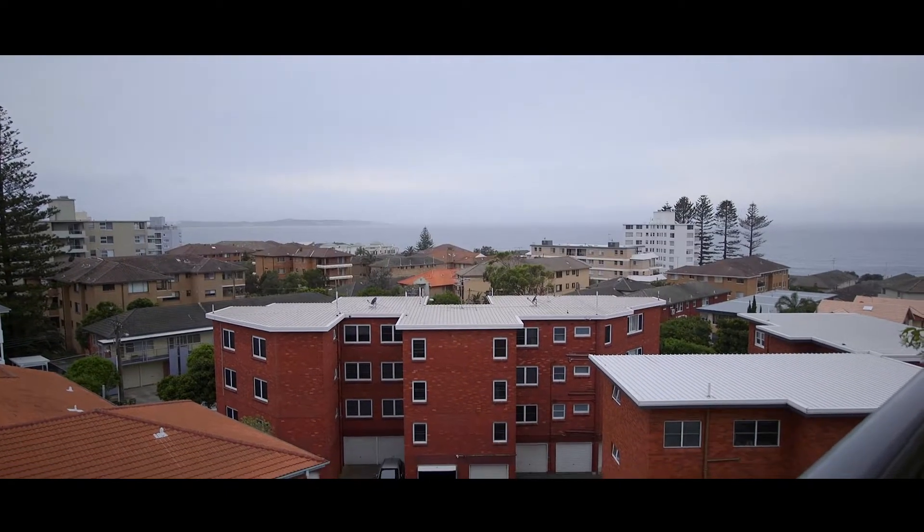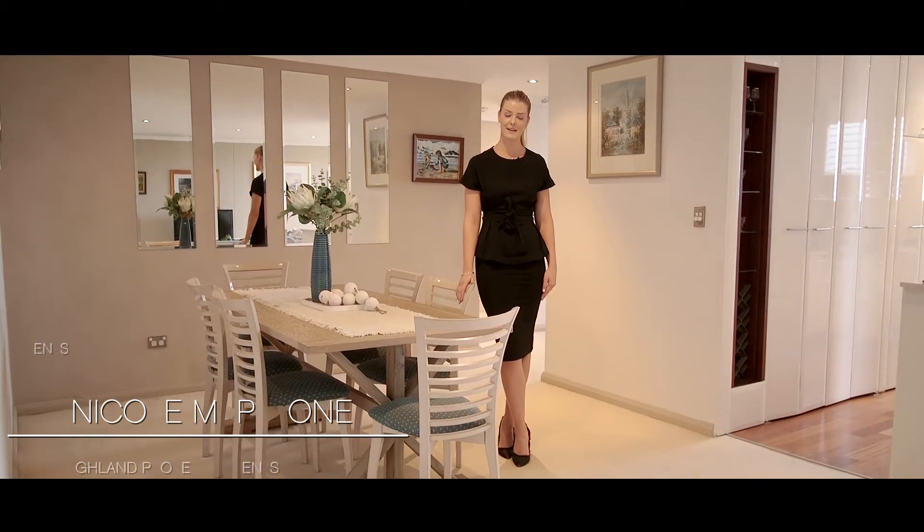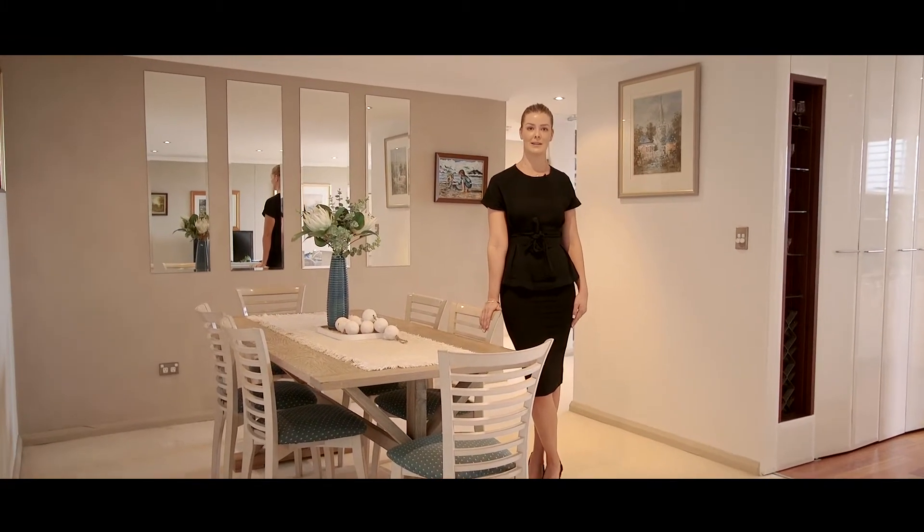Offering sweeping ocean and city skyline views and positioned on the sixth floor of the renowned Chelsea building, welcome to 25/24 Parramatta Street, South Cronulla.